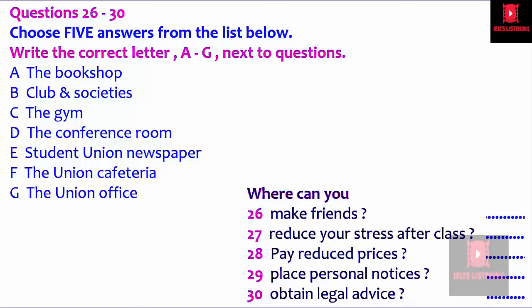That is the end of Part Three. You now have half a minute to check your answers.